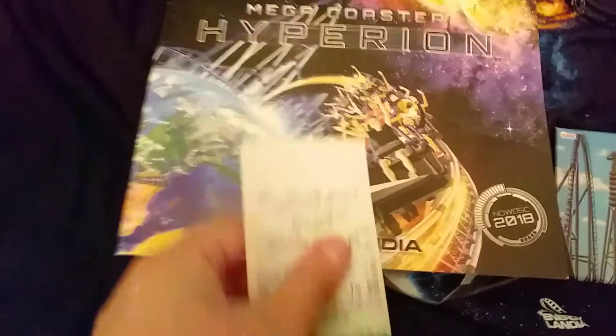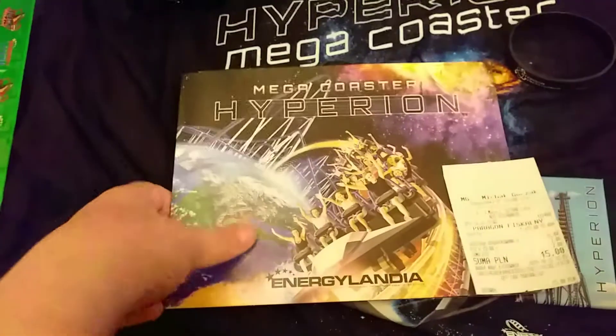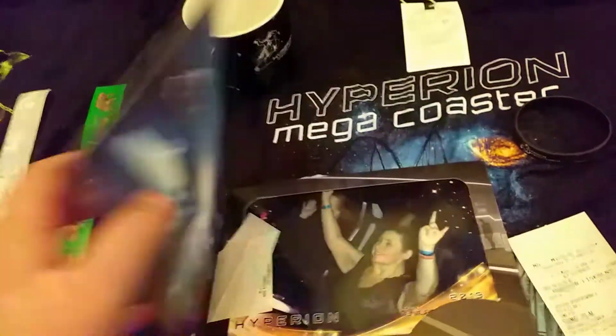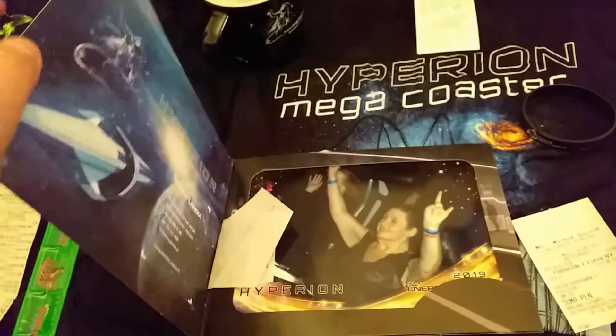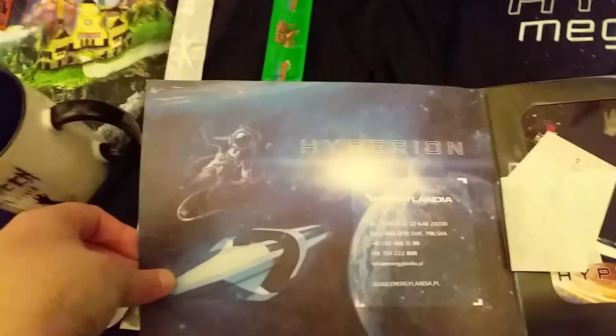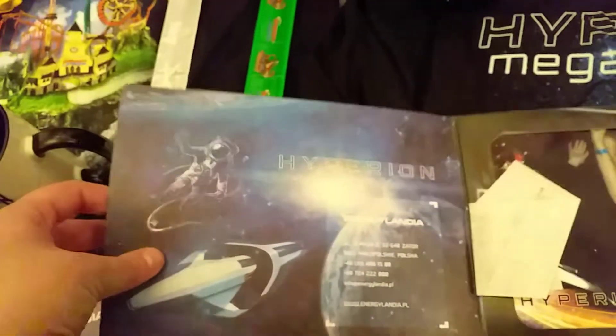I also got a photograph — just a normal printout — for 15 PLN, so about £3, which isn't very expensive. It comes with a digital QR code. This is from once I'd warmed up to the ride a bit. It's got some facts about the ride inside, and while it's not like a booklet like the ones you get at Towers, it's still quite nicely presented.